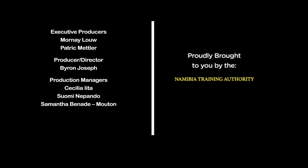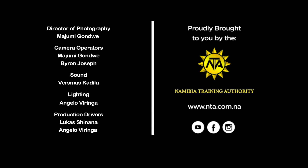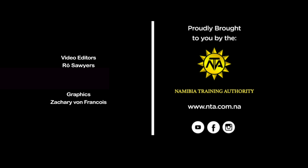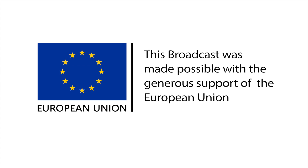This insert is brought to you by the Namibia Training Authority under its Live Your Passion advocacy campaign. To learn more about other technical and vocational career options, visit our website at www.nta.com.na. Live Your Passion is supported by the European Union.